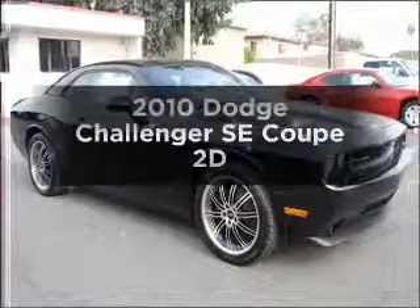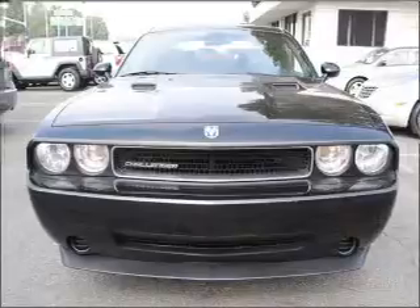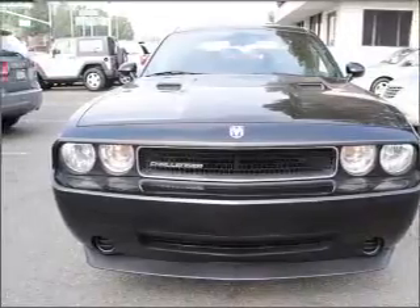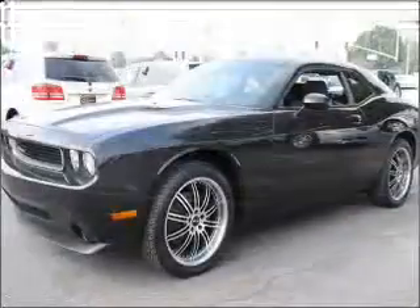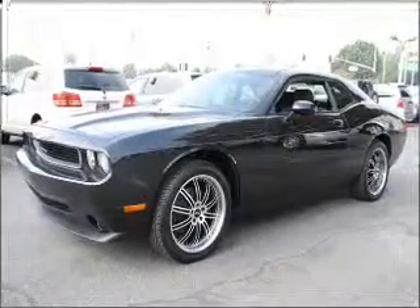Get noticed in this 2010 Dodge Challenger. Travel the roads in style and comfort in this great vehicle, with a reliable engine connected to a smooth shifting automatic transmission. Premium wheels lend a distinctive appearance.